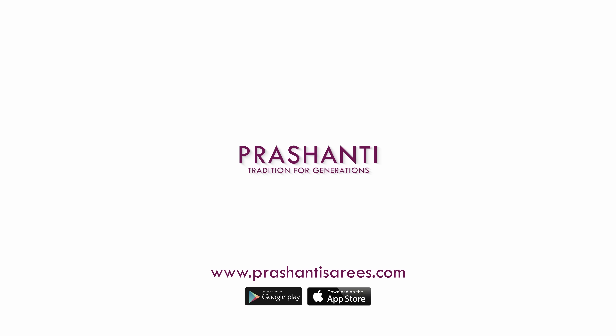All these sarees and many more unique designs have been uploaded on the website. Go ahead and shop for these beautiful 10 yards in different varieties at www.prashantisarees.com. You can also click on the link in the description box which will directly take you to the collections page. Thank you for watching this video. Have an enriching shopping experience at Prashanti.